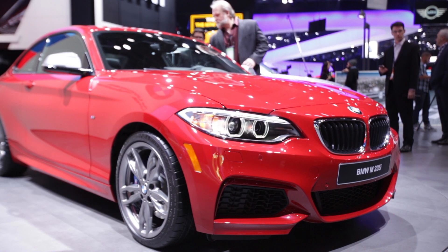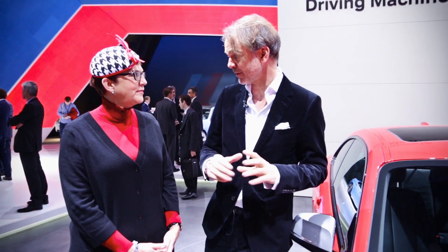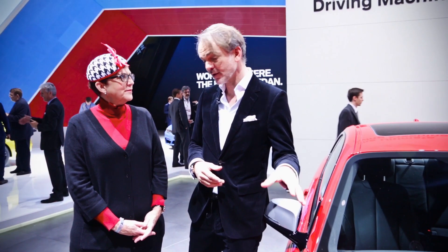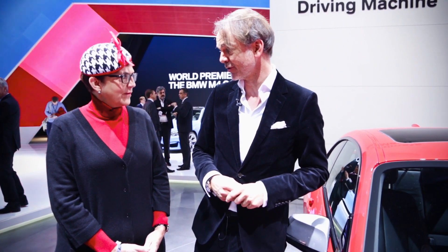Well, this is a car that I think doesn't need a lot of explanation in the United States. There are so many fans of the BMW 2002 here — a small two-door notchback coupe — and that's what this is. I would say this is the spiritual successor to the 2002. Of course, the car can do a little bit more than that classic car could.